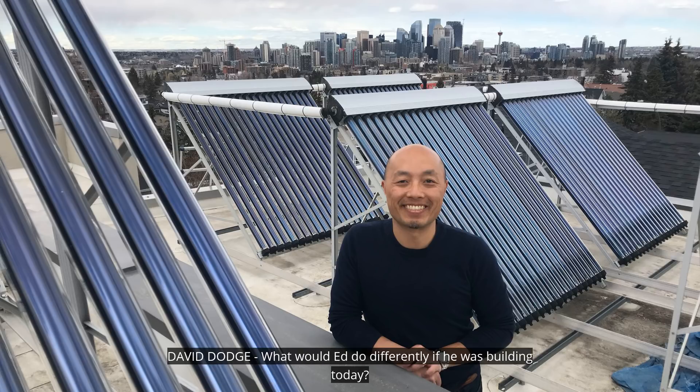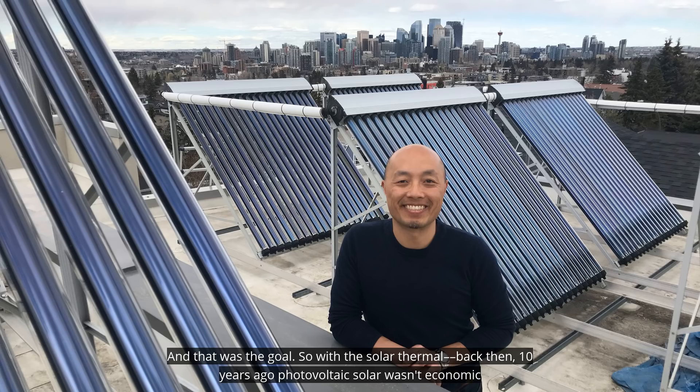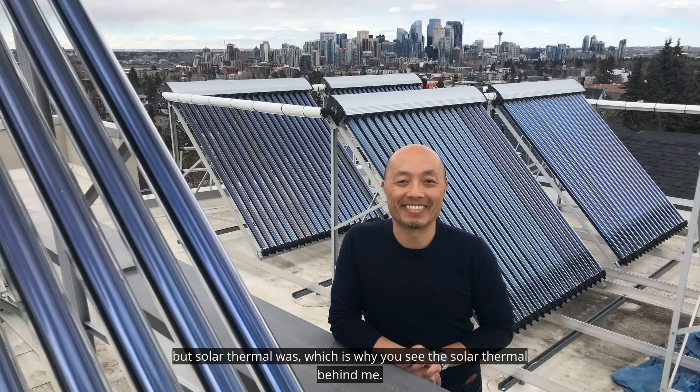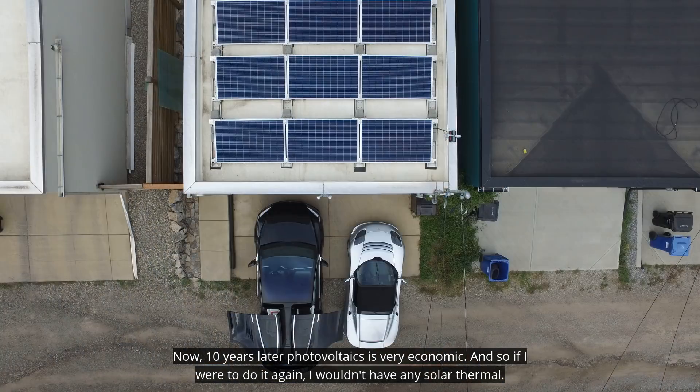What would Ed do differently if he was building today? We knew we weren't going to be net zero, but what we were trying to do is just be as energy efficient as possible, and that was the goal. So with the solar thermal, back then 10 years ago, photovoltaic solar wasn't economic, but solar thermal was, which is why you see the solar thermal behind me. Now, 10 years later, photovoltaics is very economic, and so if I were to do it again, I wouldn't have any solar thermal.